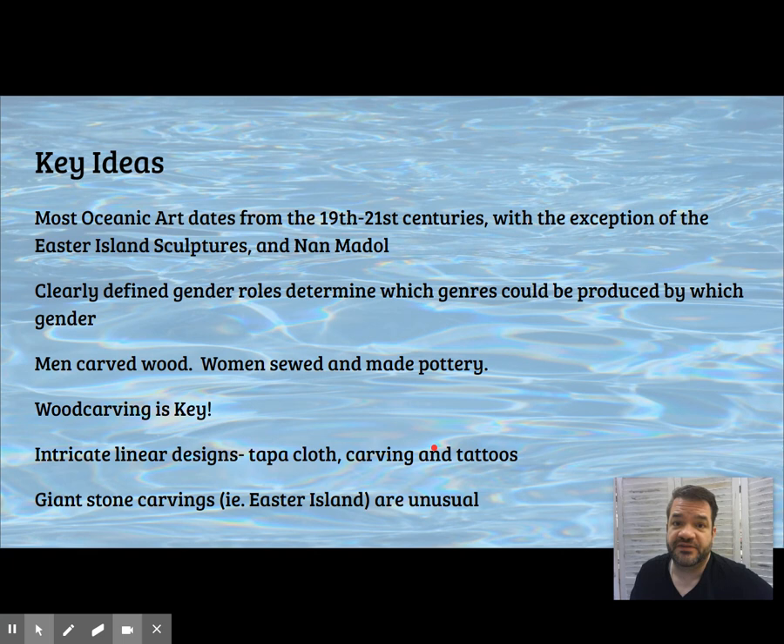Most of the Pacific Island art that we're going to be looking at, much like the art of Africa, is going to be from the 19th and 20th centuries for the exact same reasons — it's not going to be made out of wood and other non-durable materials that don't last, especially in tropical regions. So the art we're going to be seeing today is generally pretty new-ish. Things to know about the Pacific Islands: certain art-making tasks are going to fall to certain genders. Wood is generally carved by men, and softer things are made by women.